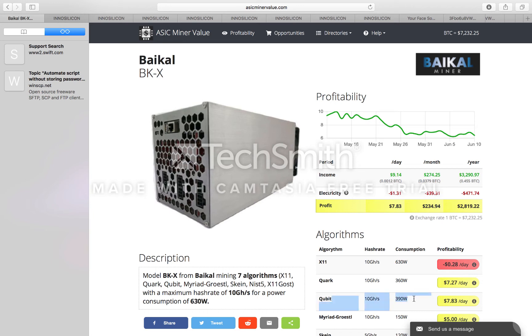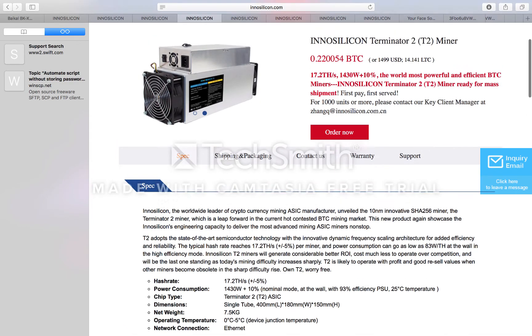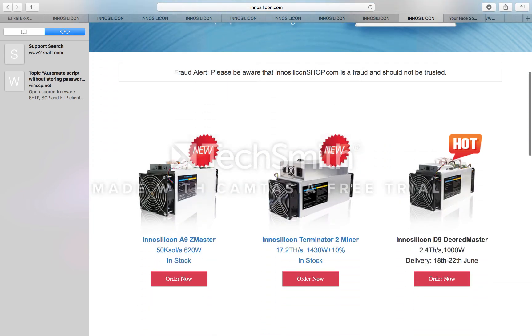Qubit is what I'm mining — so I'm mining the right thing. The Baikal is a great miner. Innosilicon does have a few other miners in terms of mining other currencies and other algorithms as well.